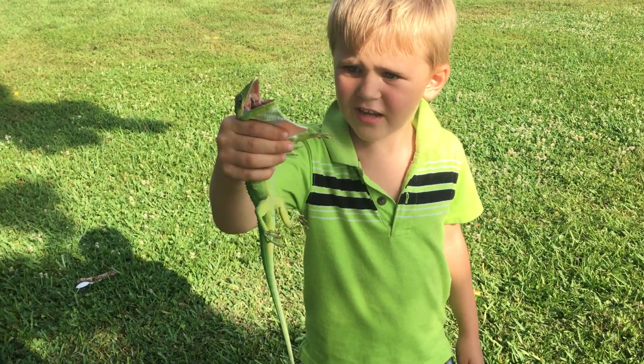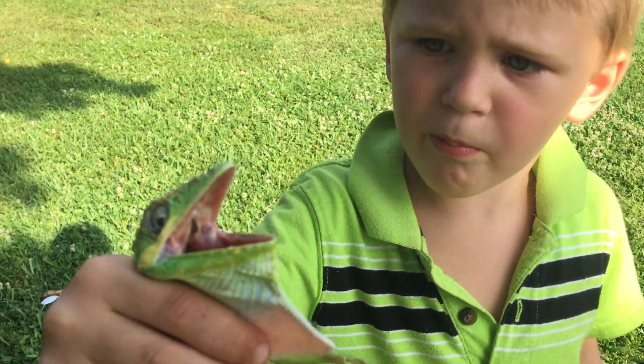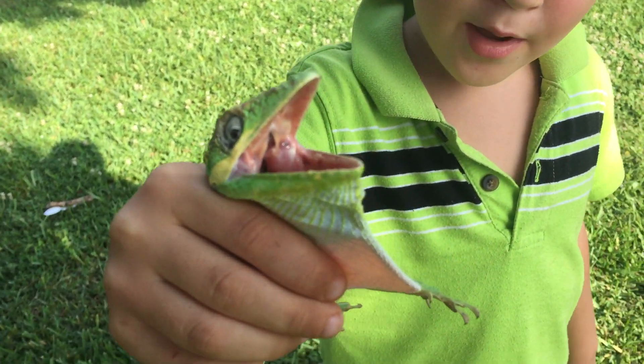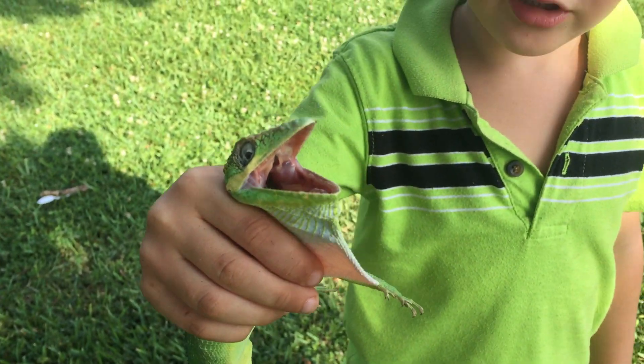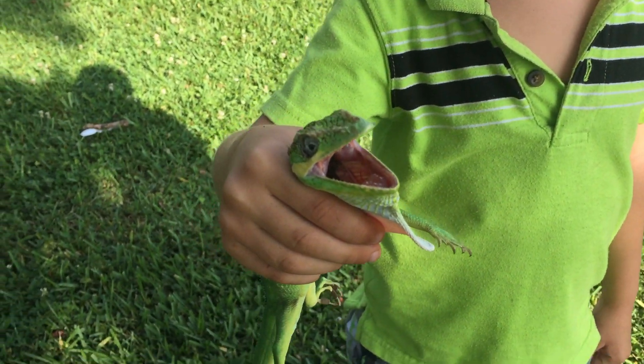This is an iguana, look. These iguanas, if you put a finger, they will make a bite on your finger. Like this — it just cut me.